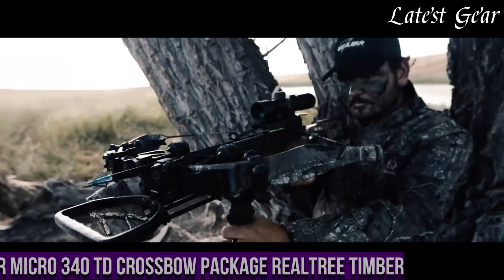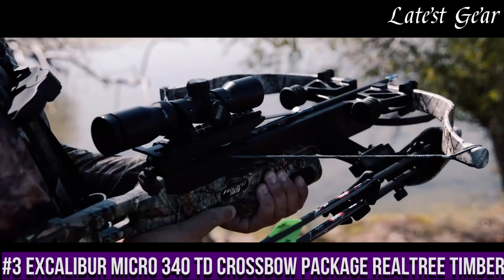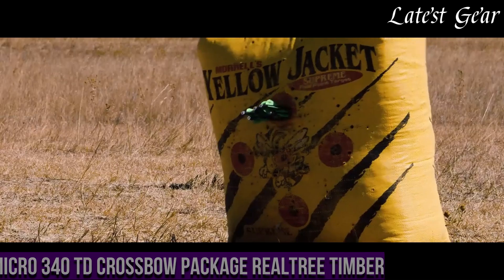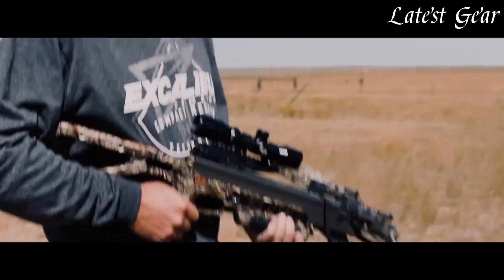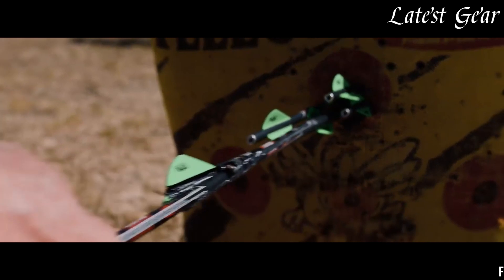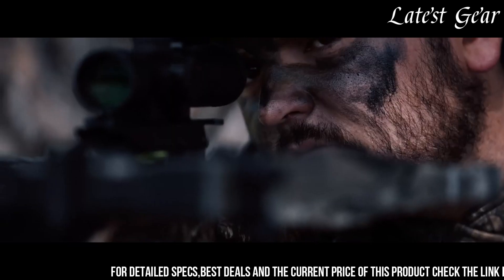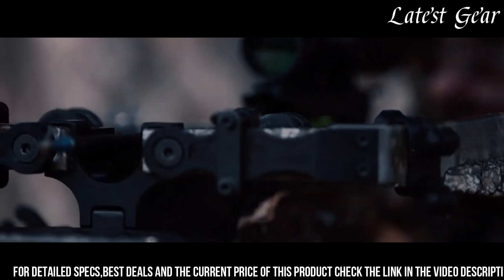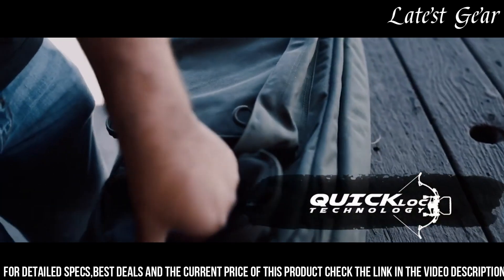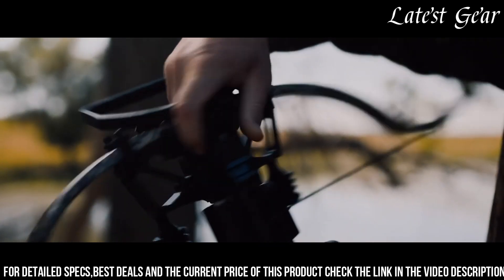Number 3. The Excalibur Micro 340 TD Crossbow Package in Realtree Timber is an outstanding choice for hunters looking for a compact and high-performing crossbow. With its takedown TD design, this crossbow can be easily disassembled and reassembled in seconds, making it incredibly convenient for transportation and storage. Despite its compact size, the Micro 340 TD packs a punch, delivering arrows at speeds up to 340 feet per second FPS with exceptional accuracy.